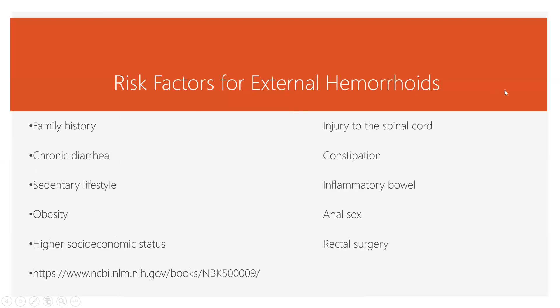The risk factors for hemorrhoids include family history, diarrhea or constipation, and things that make it hard to poop — like spinal cord injury that increases pressure and leads to constipation. Inflammatory bowel disease, a sedentary lifestyle, and obesity are also risk factors. Anal sex causing injury to the anus or rectum, and rectal surgery itself, are reasons for external hemorrhoids. People in higher socioeconomic status may also be at more risk.